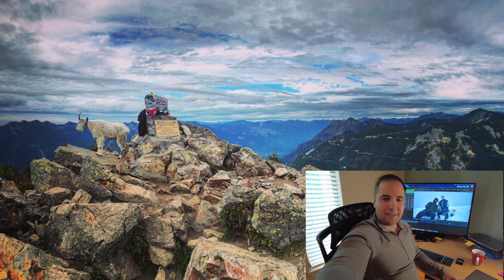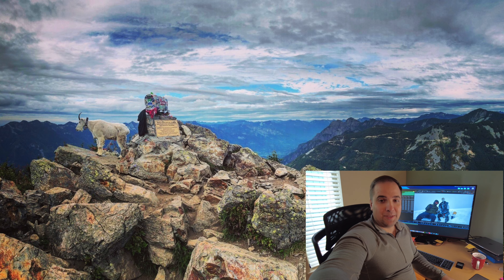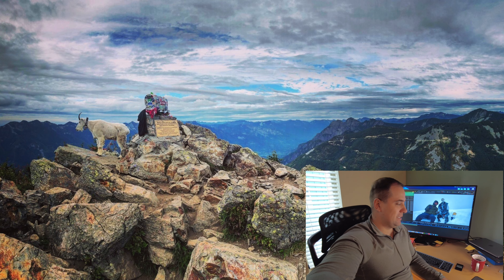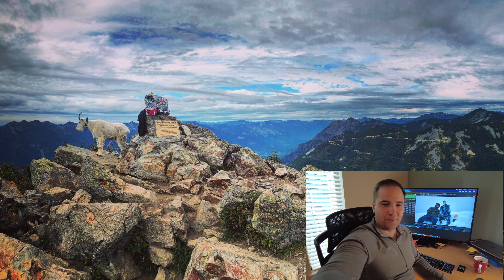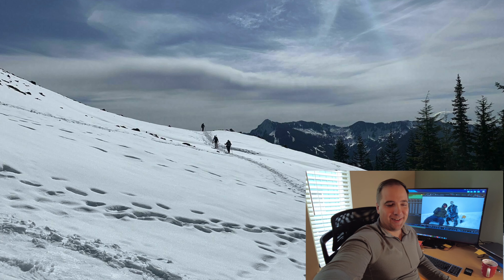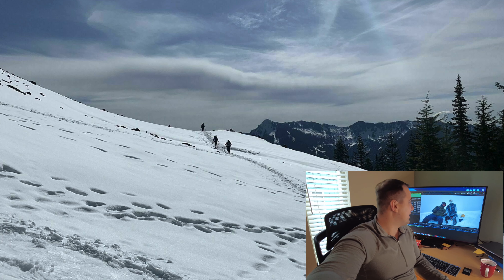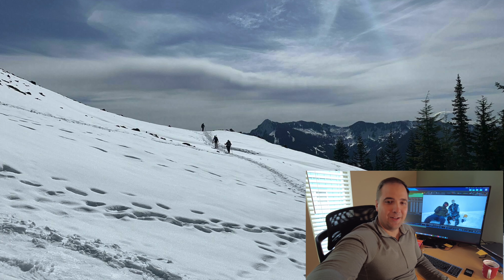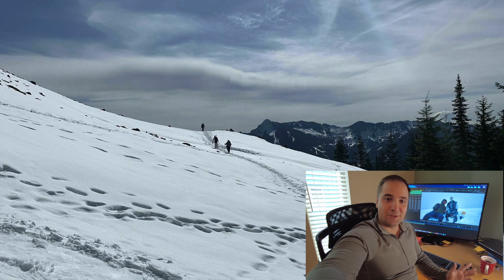Hello guys, this is Nomadic D, and today welcome to the Mailbox Peak video. This hike was amazing — it was pretty challenging, a pretty hard hike, and a very nice adventure with lots of snow. You will see it all, and of course we made it to the top.